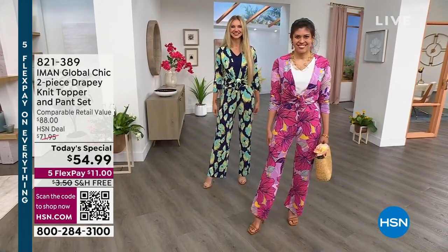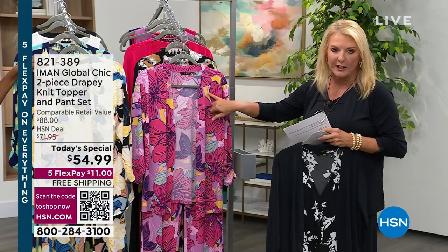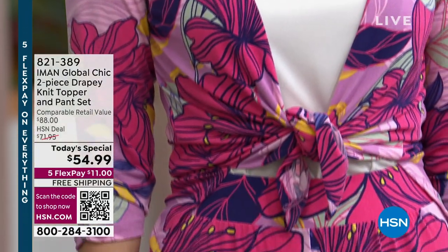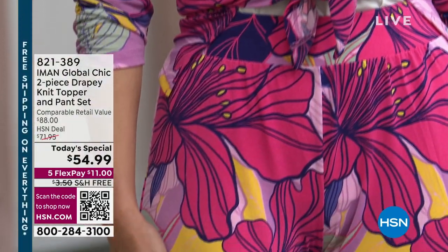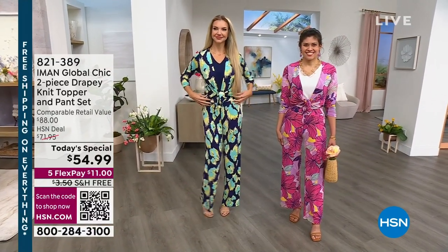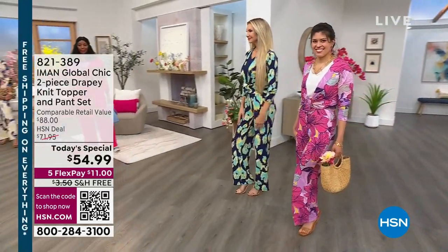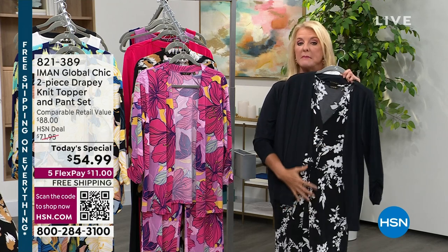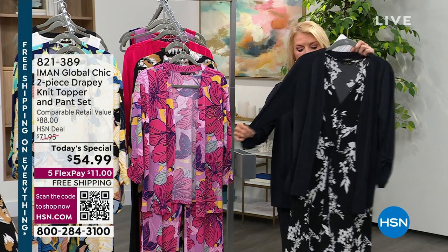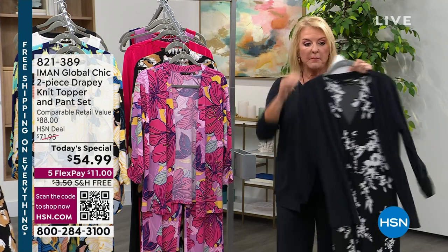Just a quick update: if you want to pick up the wisteria — that's the one with all the pinks and the purples — there's a little bit of yellow in it, so it's a really warm yellow. You've got lavenders, there's pink, and actually some navy in here. Pop the little jacket, tie it up, and you wear it with jeans. You can take the same piece — Iman offered a great midi-length dress with a little v-neck and a knot in the center, and I took the topper and popped it on with the dress.